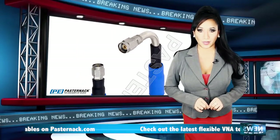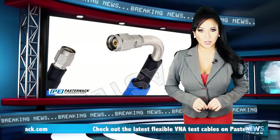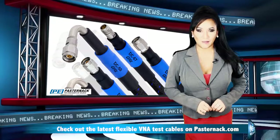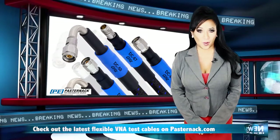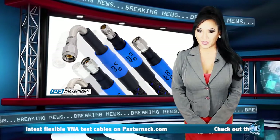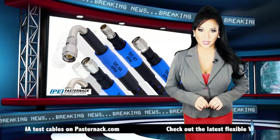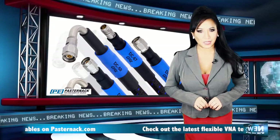A swept right angle connector option allows these cables to fit in tight spaces and can reduce the length of cable required in many applications. Mr. Steve Vallis explains: our new offering — flexible V&A test cables rated to 50 and 67 gigahertz — are a very unique and in-demand cable solution that are not traditionally available as a stocked item.